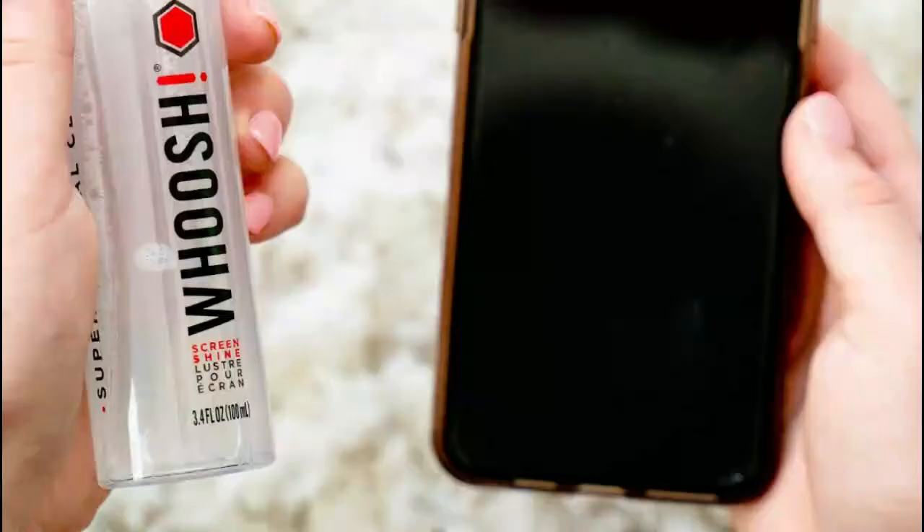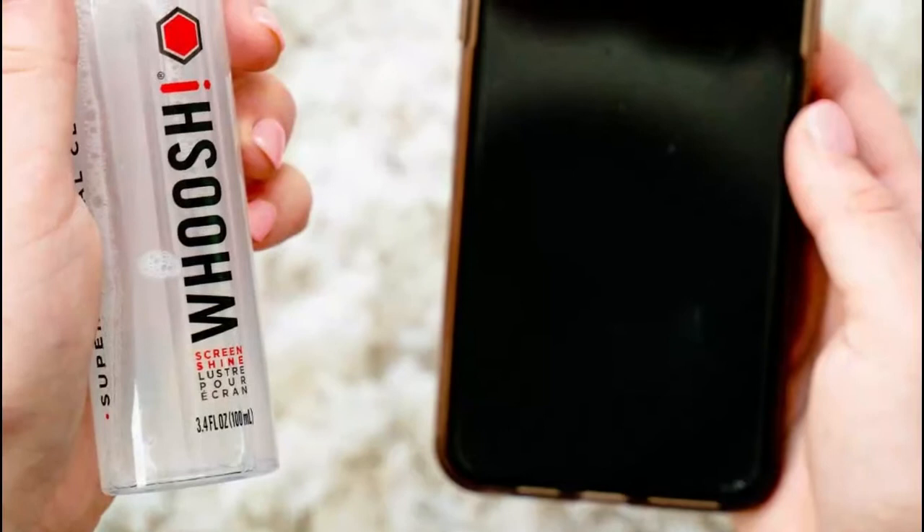A powerful screen cleaner specifically designed to clean all your smartphone and consumer electronic screens and make them shine like new.